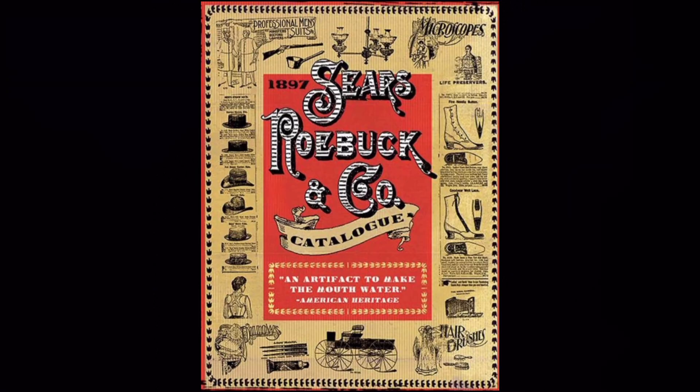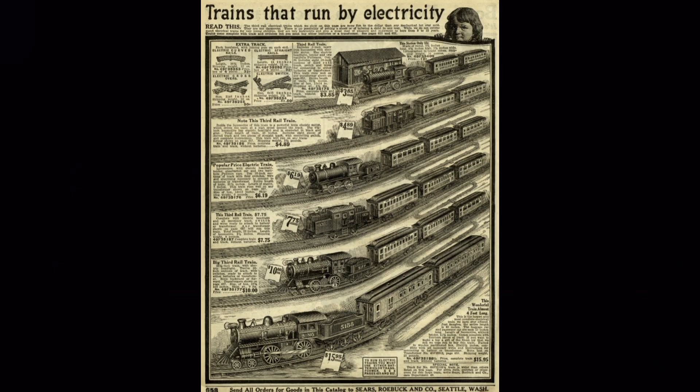By the late 1800s, catalogs had become the primary method of advertisement for major companies. Catalogs such as the one published by Sears would become a staple of the time period and an iconic part of American culture. This method of advertising through well-illustrated magazines would make its way through many industries, including the toy train industry.